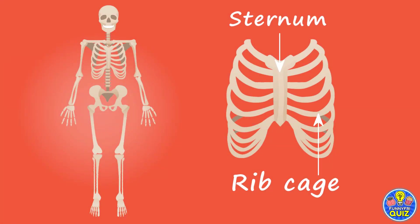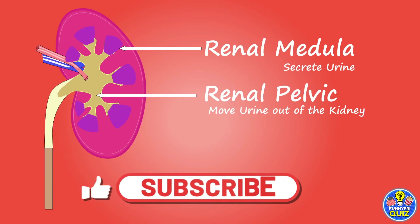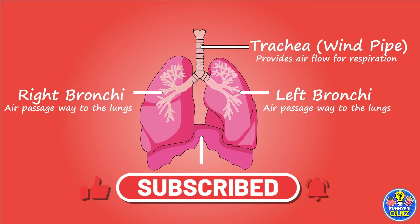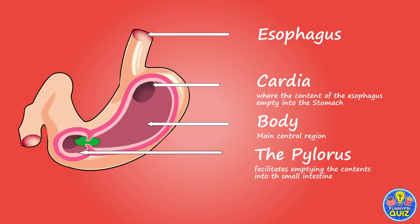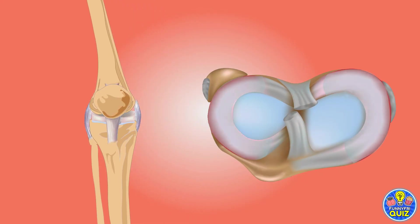This was today's video. We hope you liked it and that it helped you to review your knowledge. If you liked it, don't forget to give us your like, subscribe to the channel, and activate the notification bell to let you know when we upload a new video. We also remind you that you will help us a lot by sharing the video with your friends. See you in the next quiz.